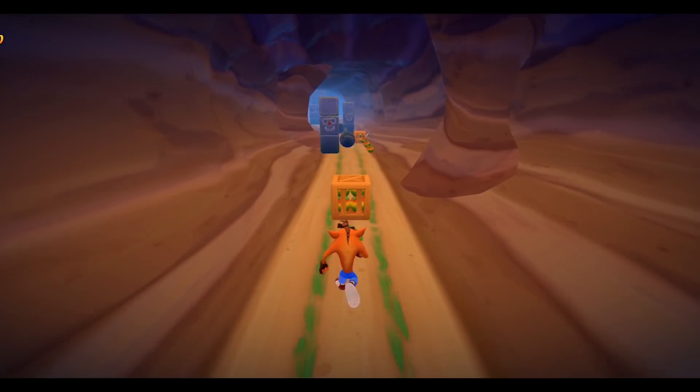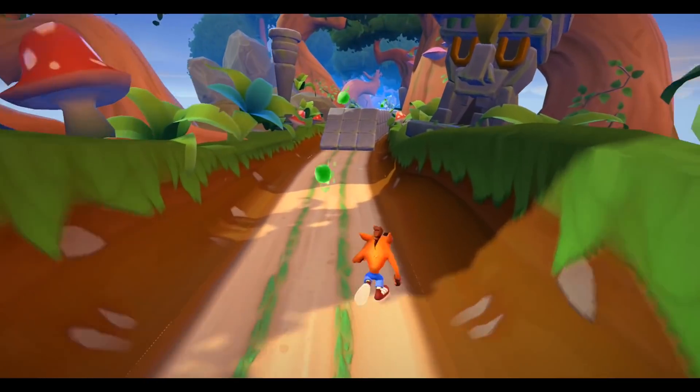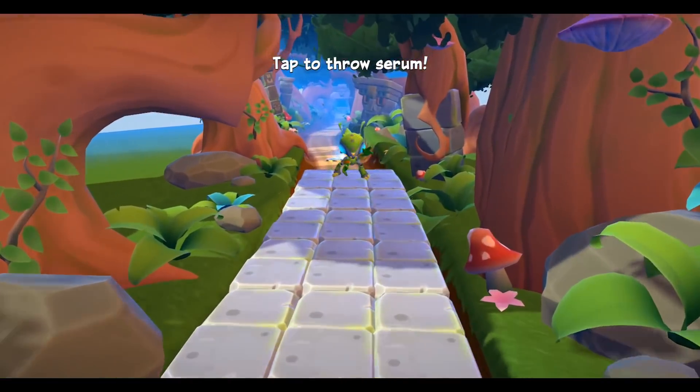As you dodge, slide, and run through various locations on Wumpa Island, Crash and Coco have teamed up to find Neo Cortex's minions across the multiverse. There's also base building as you upgrade Coco's base, and it's available in your region.